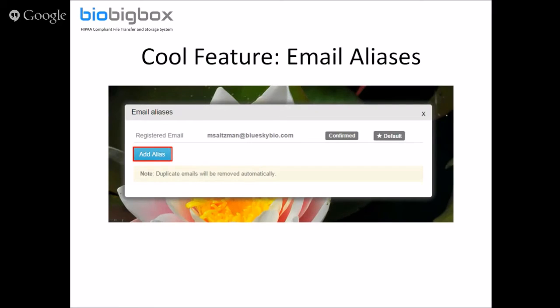Another cool feature we've built in is email aliases. It's happened that somebody uses a file sharing system and sends a file to the wrong email address. Maybe they sent it to your personal one instead of your work one, and the account is only registered to the other address. With BioBigBox's email aliases, you list all your email addresses and all files sent to any of those addresses come into one account — centralized and organized for you.